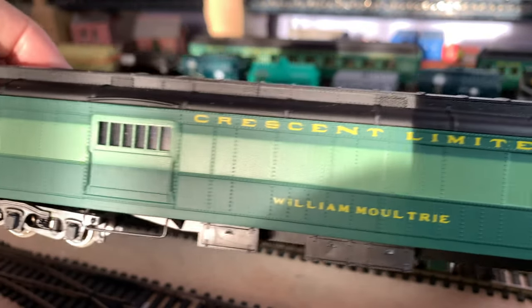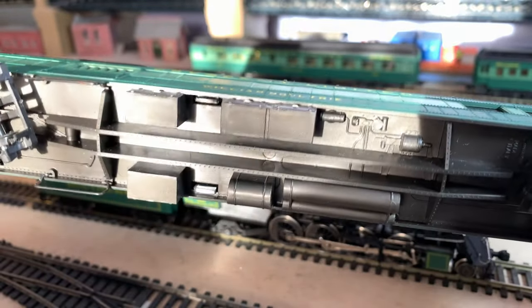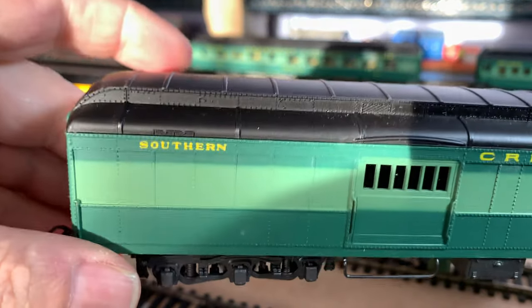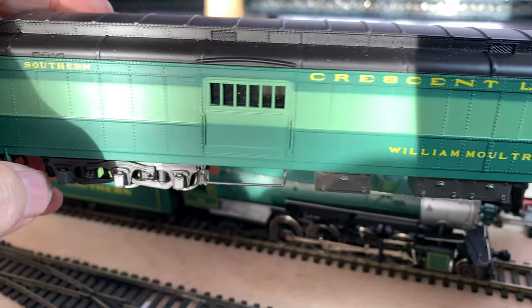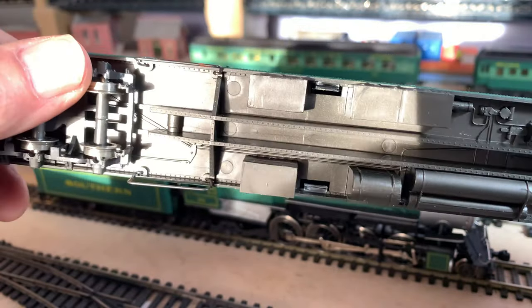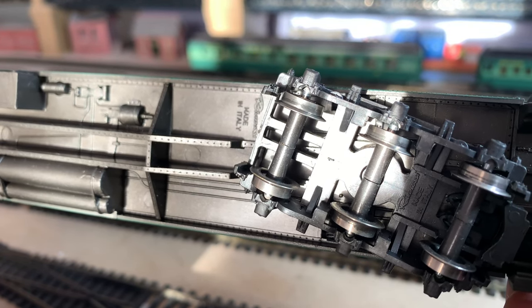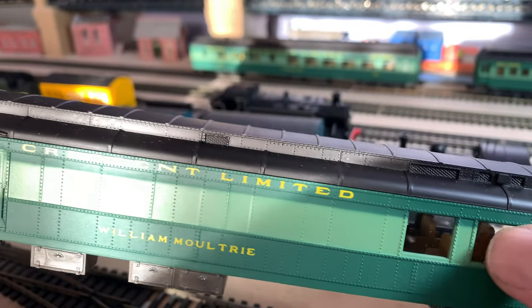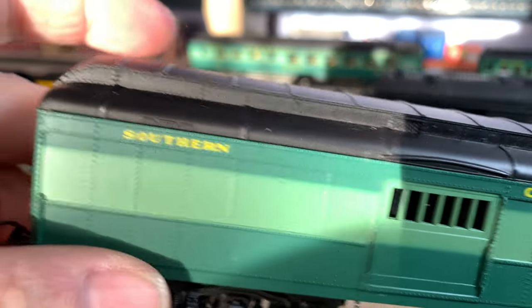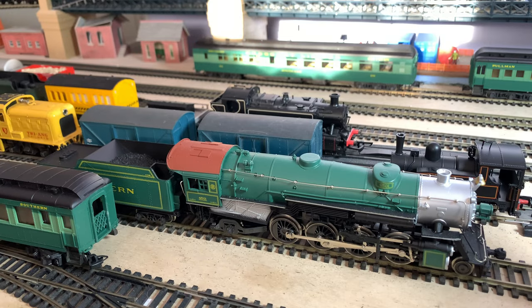They're 12 wheelers. This would be, I presume, a baggage car. Nice steps on the side. They're reasonably heavy — not as heavy as Bachmann heavyweight coaches if you've ever had any of those. I'm not sure how old these would be, presumably from the 70s, but they're actually made in Italy. This is the baggage car — the glazing is almost flush glazing. Plenty of moulded detail; doors don't open or anything like that. So that's the baggage car, of which there was one.